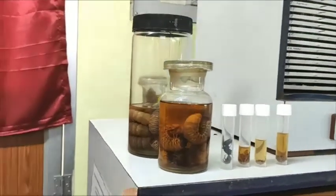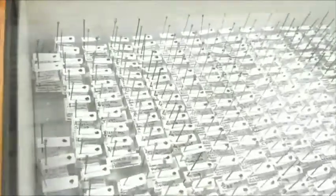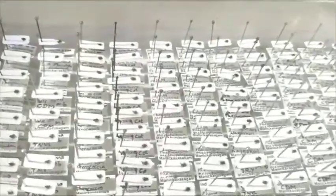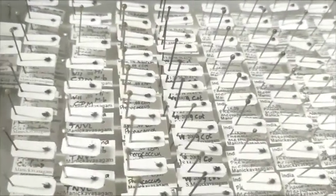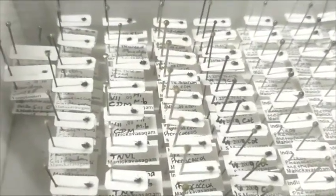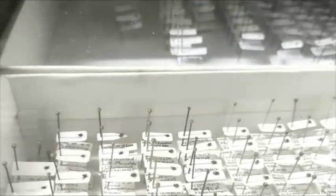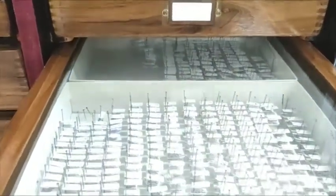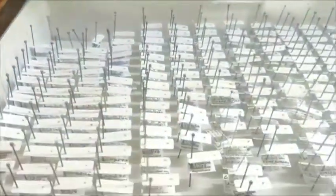This museum represents one of the largest collections of parasitoids in India. We identified and described one new genus and 73 new species of parasitoids belonging to the families Mymaridae, Chalcididae, Encyrtidae, Platygastridae, and Bethylidae. The type slides of all described species are deposited in this museum.